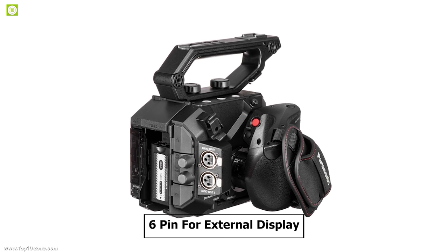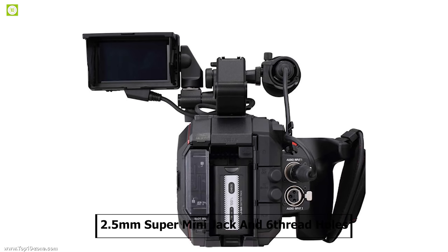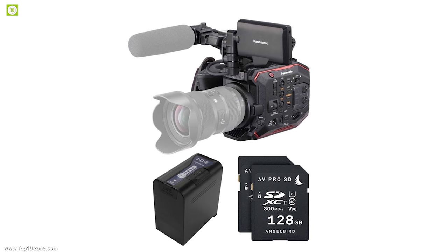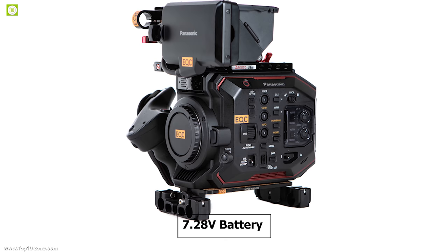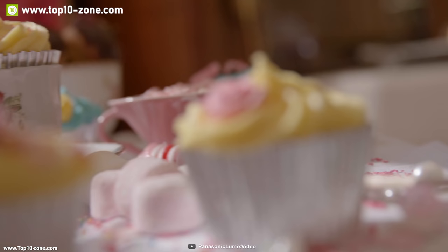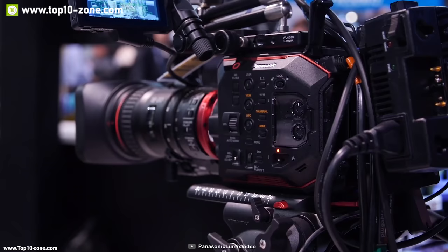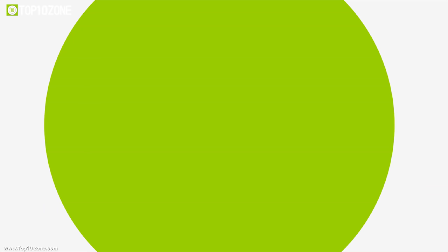The EVA1 also comes with useful ports including a dedicated 6-pin for external display, 4-pin for wireless module, a 2.5mm super mini jack, and 6 thread holes for attaching multiple accessories. It comes with 2 memory card slots with UHS-II and U3 compatibility for faster data writing. The EVA1 features a 7.28V battery plus a 12V AC adapter for longer shooting. If you are looking for a powerful, feature-loaded video camera for professional filmmaking, the Panasonic AU EVA1 is the right choice at around $6,500.